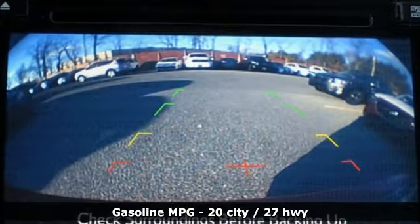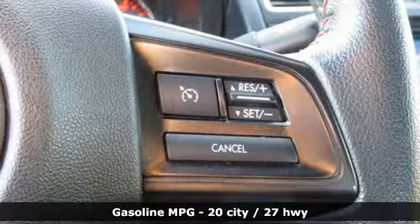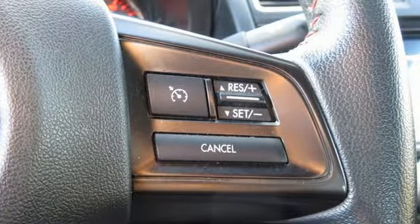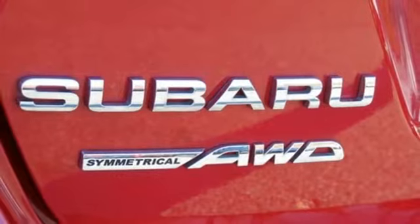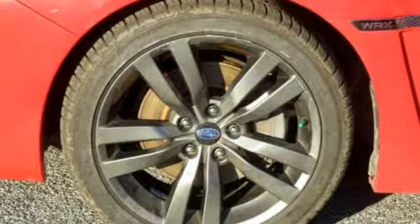It comes nicely equipped with features you'll love: intercooled turbo H4 engine, sport suspension, manual transmission, power sliding and tilting sunroof, streaming audio, doors and push button start proximity key.